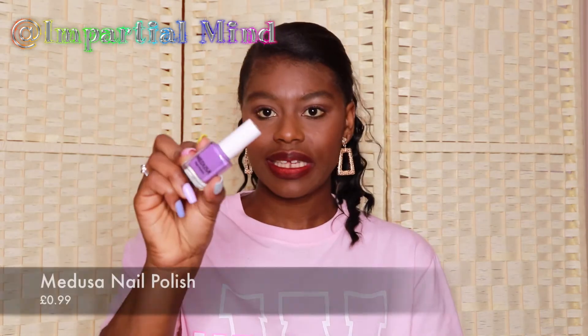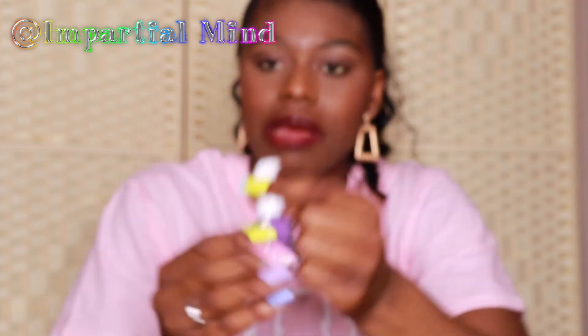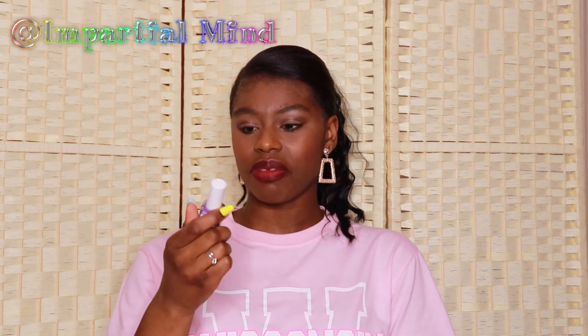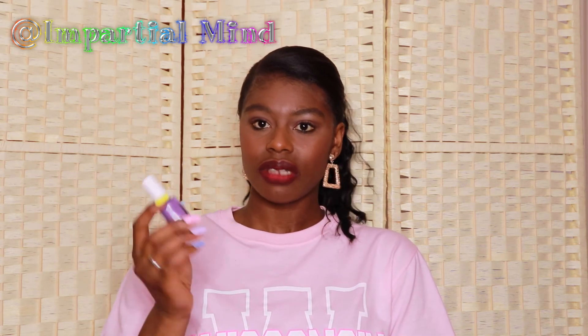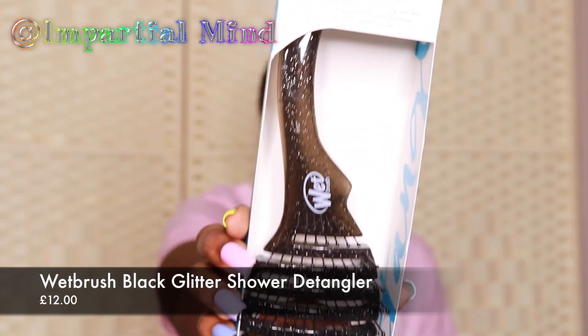I got this nail polish and I really love the lilac shade — it's a deep lilac color. I only got it for £1, and I've used this brand before — it's actually decent. It doesn't chip easily as long as you use a good base coat. If you want nail polishes, try the hair and beauty supply shop first before going anywhere else — you may find the color you're looking for for much cheaper.